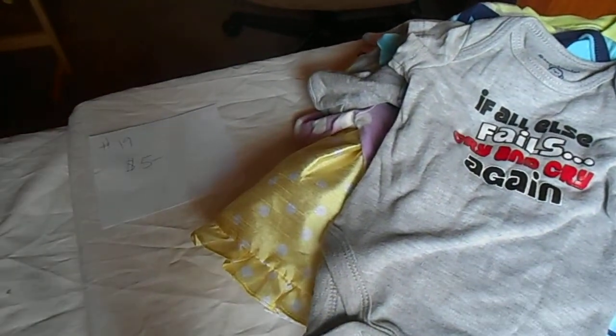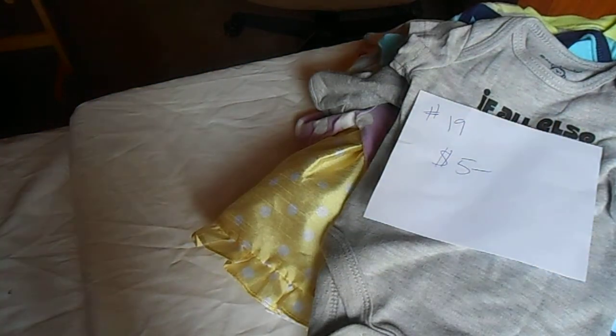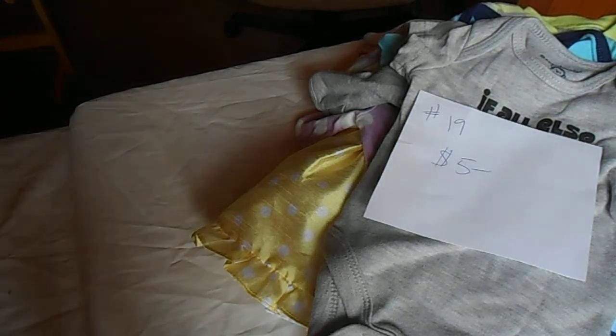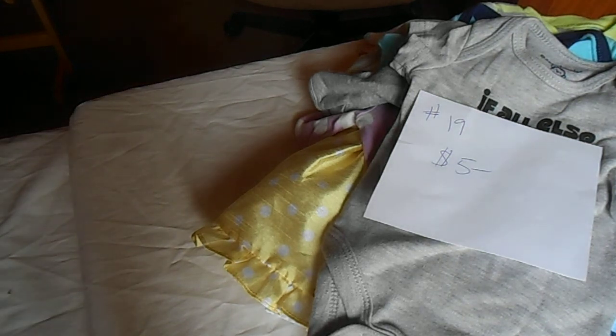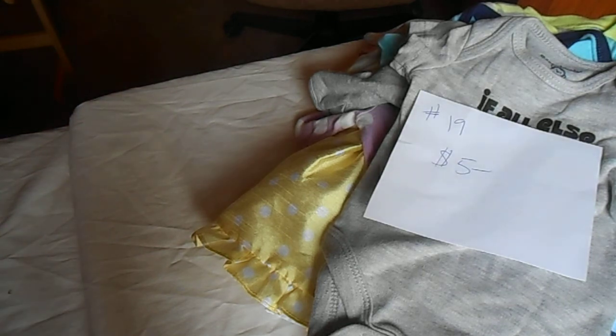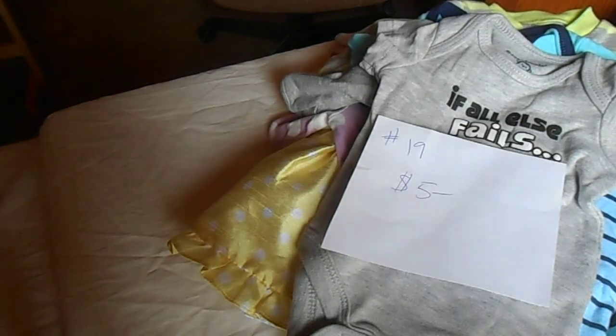So that is everything in this lot. They are numbered — that was number 19. If you have any questions let me know. Comment below what number you want, or email me, and I will give you a total. Shipping: anything that fits in a priority box will be $5 flat. If it weighs 13 ounces or less I can ship first class and shipping will be $3. It's USPS within the US only and I only take PayPal. Thanks, bye!